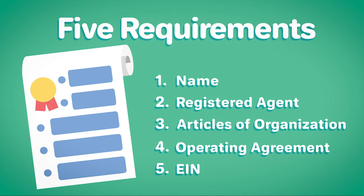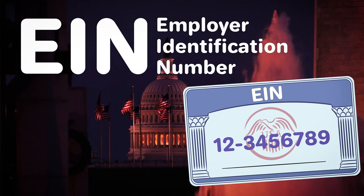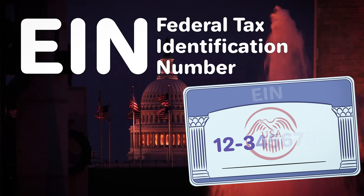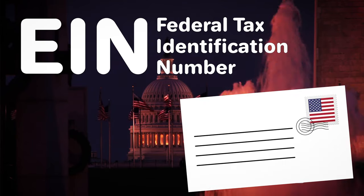Five: obtain an EIN. Lastly, you'll need to get an Employer Identification Number, or EIN, from the IRS. Also known as a federal tax identification number, your EIN is like a social security number for your LLC and is how the IRS tracks your business for tax purposes. An EIN is also necessary to open a business banking account and legally hire employees. EINs are free of charge and can be obtained from the IRS online or through the mail.